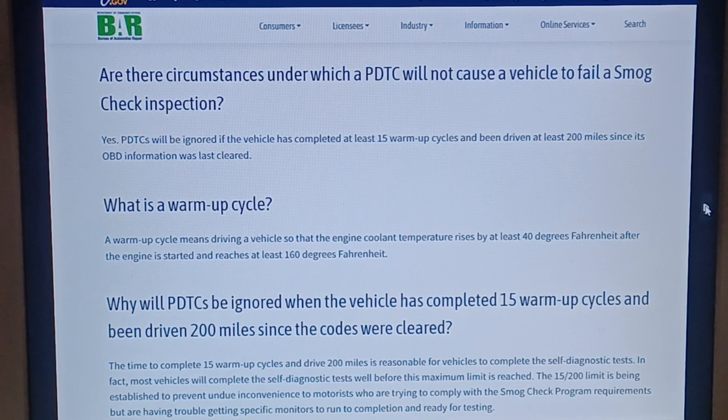Are there circumstances under which a PDTC will not cause a vehicle to fail a smog check inspection? Yes — PDTCs will be ignored if the vehicle has completed at least 15 warm-up cycles and has been driven at least 200 miles since its OBD information was last cleared.